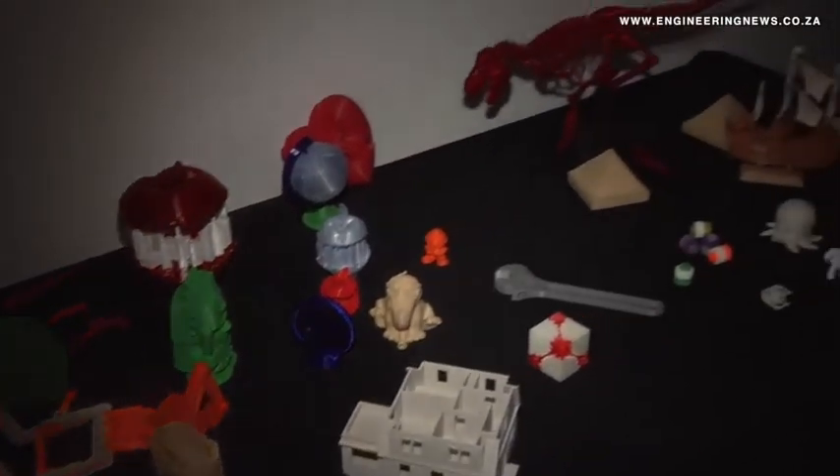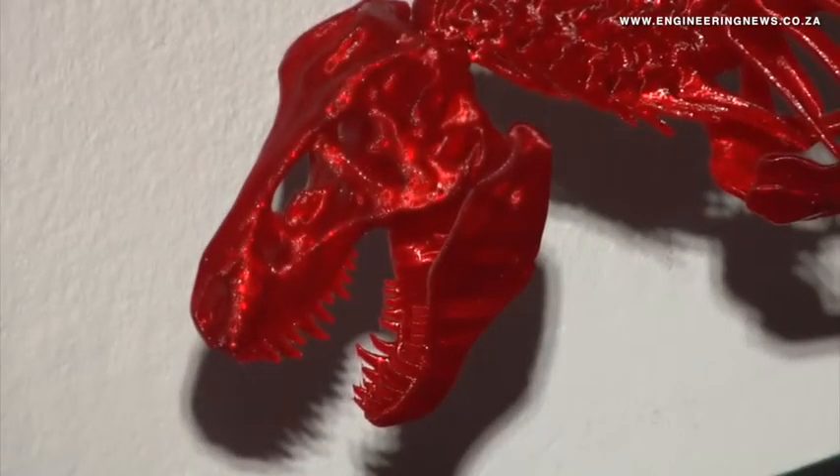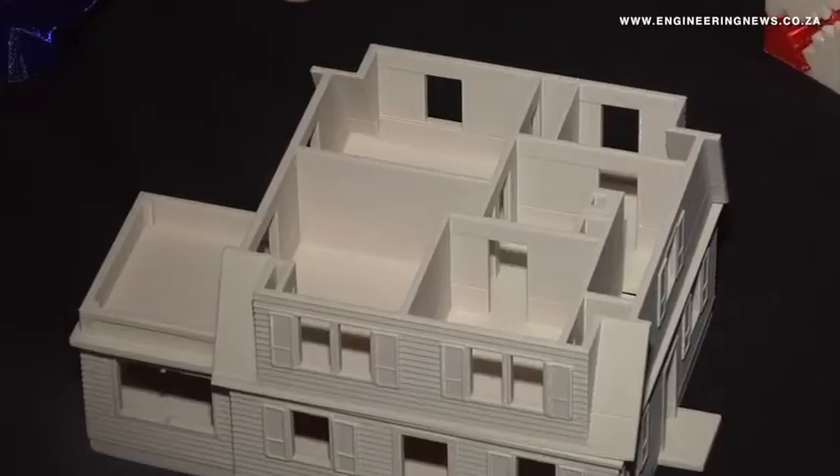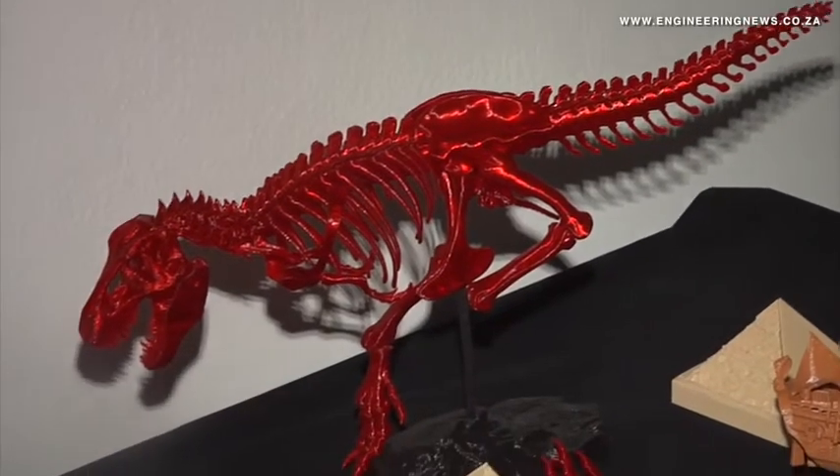"If you've got a design, you can conceptualize something, you've got a CAD drawing — straight away print it out and you've got a prototype which you're ready to go to market with. We've seen a wide use of applications in the engineering market; we have people designing water tanks who have shown us prototypes."